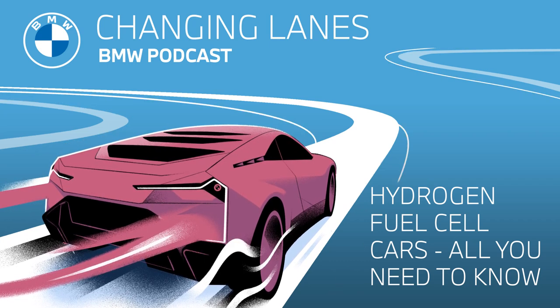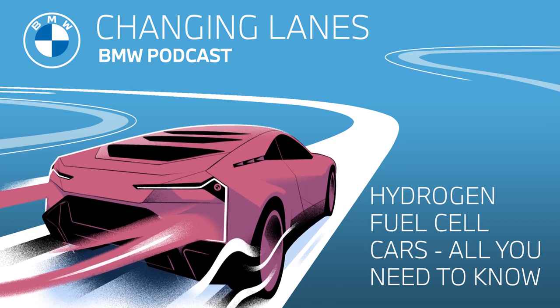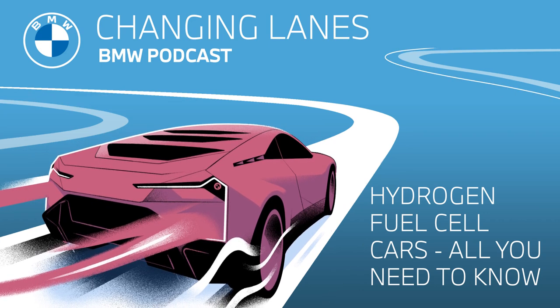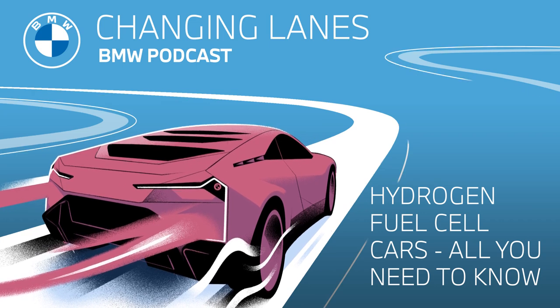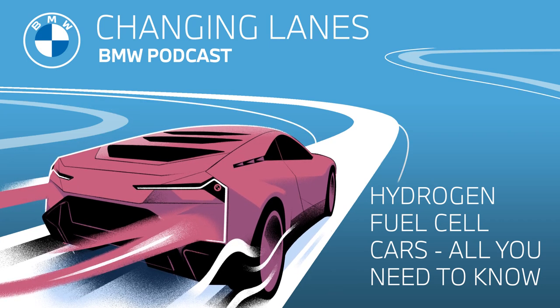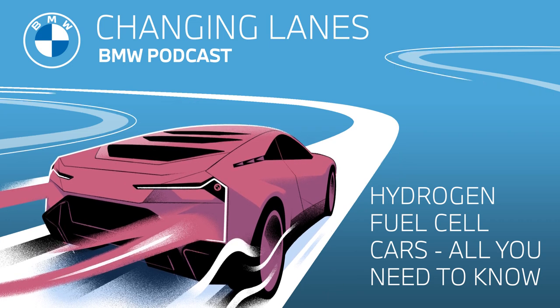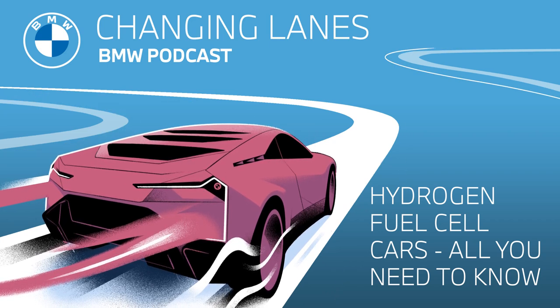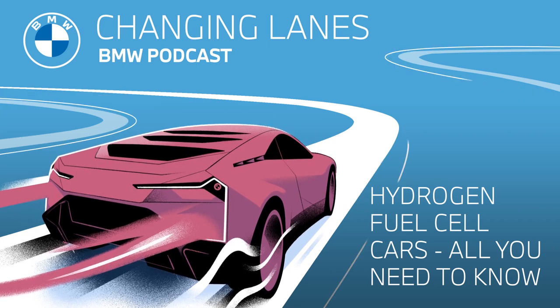And there you have it, folks — everything you need to know about hydrogen fuel cell cars. It's an important technology to keep our eyes on since it could play an even bigger role in the future, because it is better for the environment in so many ways. Thank you so much for listening to this week's episode of Changing Lanes. If you enjoyed this episode, make sure you subscribe to our podcast for future episodes, and head on over to bmw.com to learn more. I'm Sarah, and I'm Jonathan, and this has been Changing Lanes. See you next time.